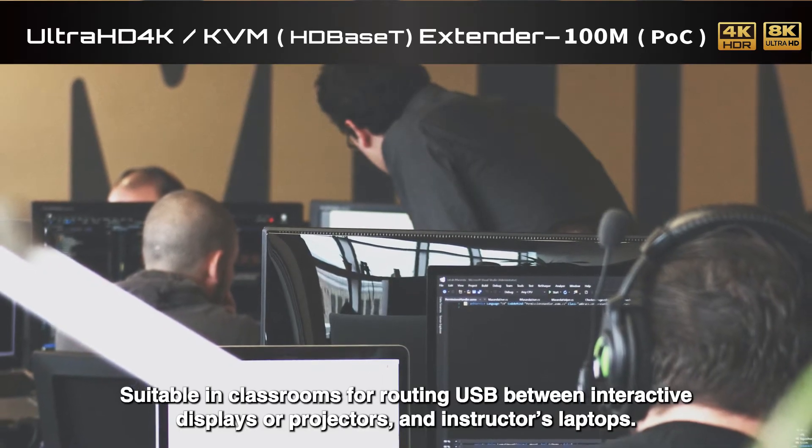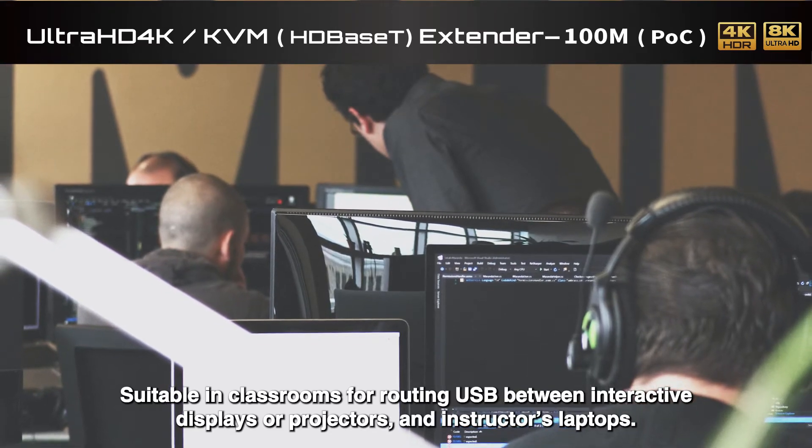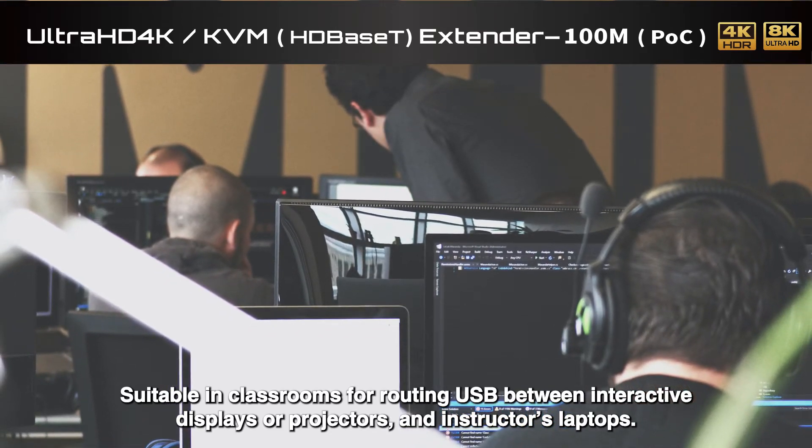The HDM3EXCU is also suitable in classrooms for routing USB connections between interactive displays or projectors and an instructor's laptop.